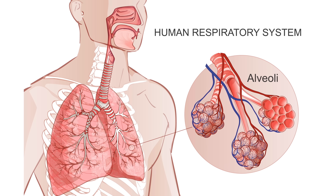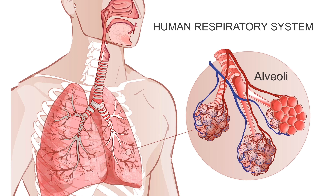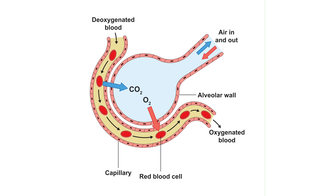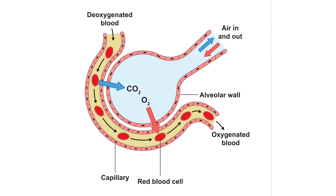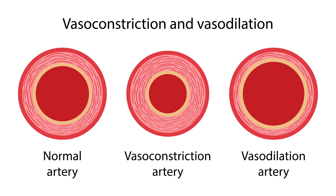It does this by expanding tiny air sacs in the lungs called alveoli and dilating the surrounding blood vessels. This allows for a more efficient exchange of oxygen and carbon dioxide, enriching our bodies with life-sustaining oxygen. Nitric oxide also acts as a bronchodilator and an antimicrobial agent. And lastly, by dilating blood vessels, nitric oxide helps regulate blood pressure.